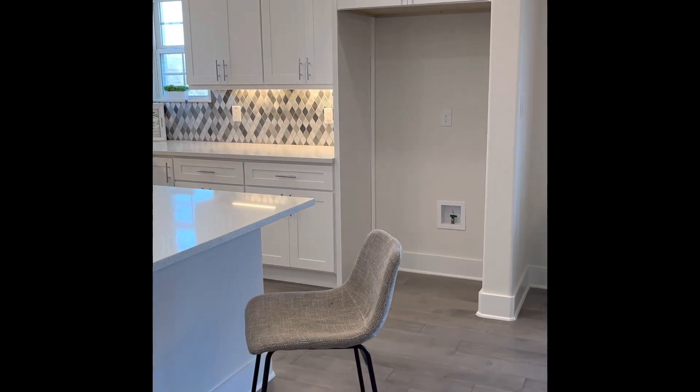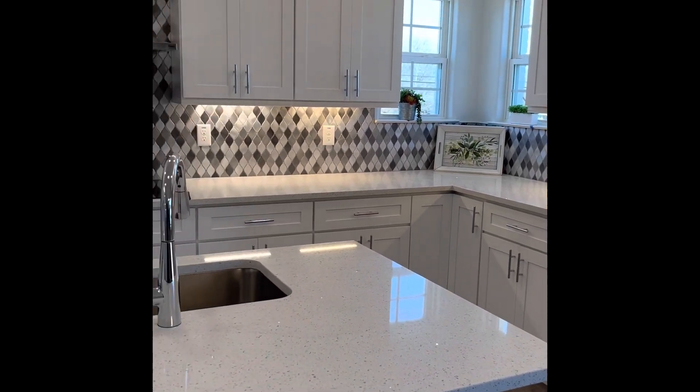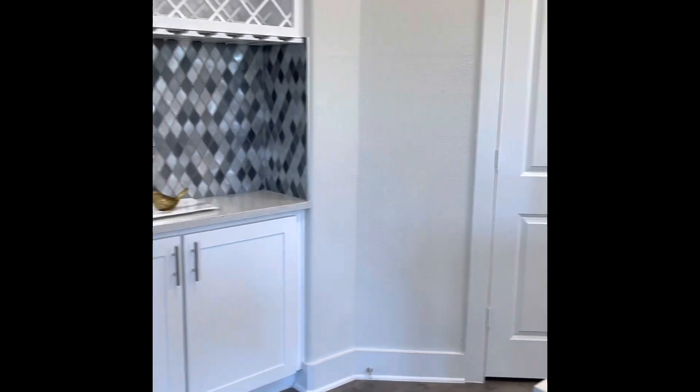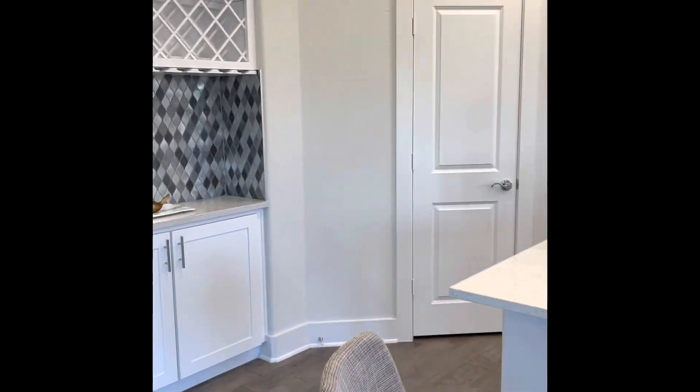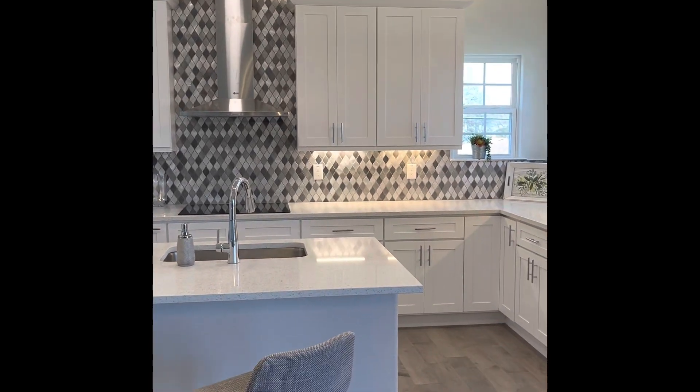And then here is the kitchen. Gorgeous tile work. Really large, with above cabinet lighting and below cabinet lighting.